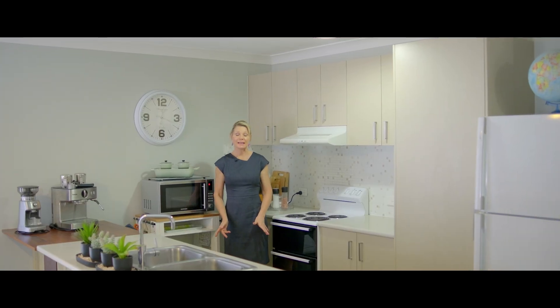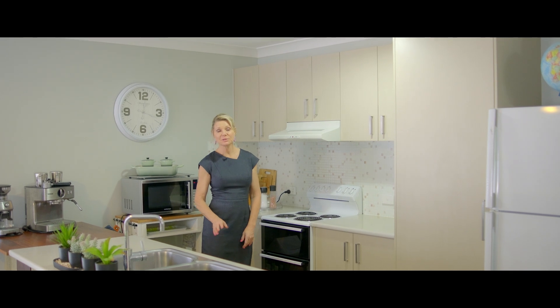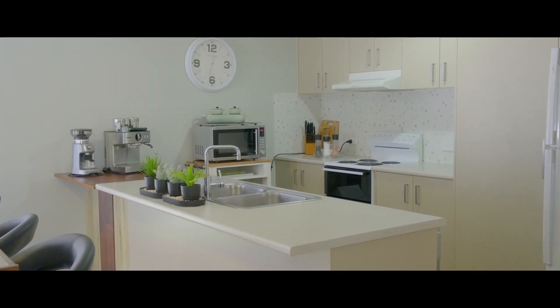This modern kitchen has a brekkie bar, a dishwasher, plenty of storage and is positioned centrally for ease of entertaining.